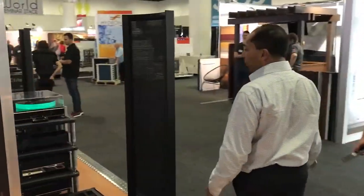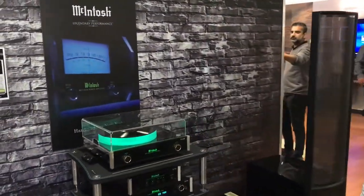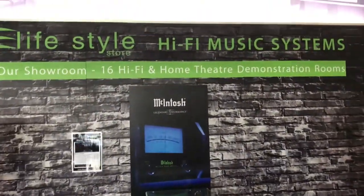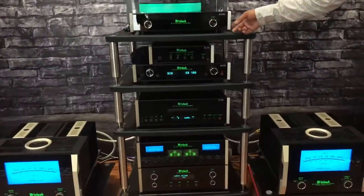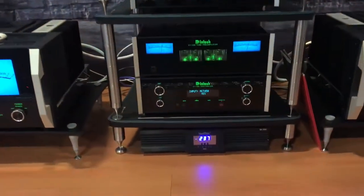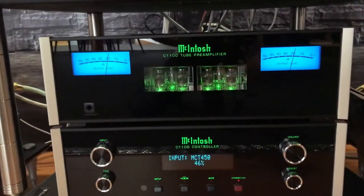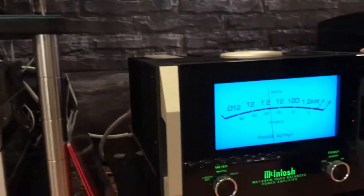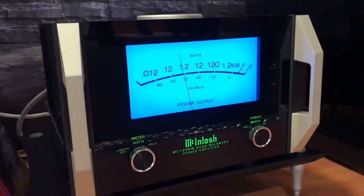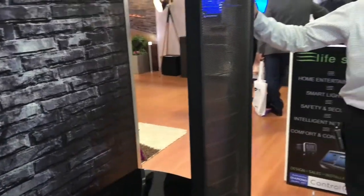Hi-fi systems are another part of what we do at Lifestyle Store. Over here, this hi-fi system is close to $200,000 and it includes McIntosh electronics which feature all valve-based technology, large individual 1,250-watt mono power amplifiers for each speaker, and electrostatic speakers where the sound radiates from both the front and the back of the speaker.